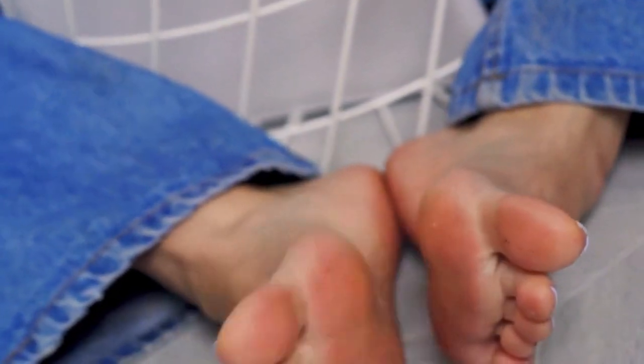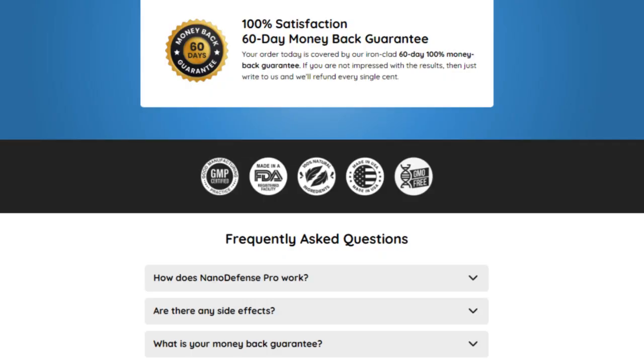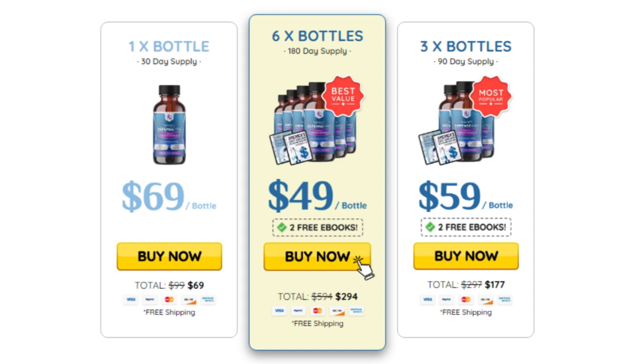There is something really important about this product that you need to know before you buy it. You can try NanoDefense Pro for 60 days — if you don't see results or don't like it for any reason, they will give you your money back.